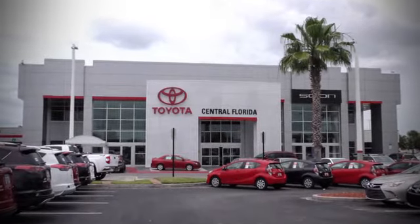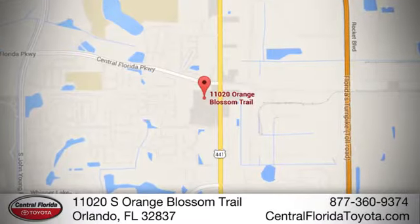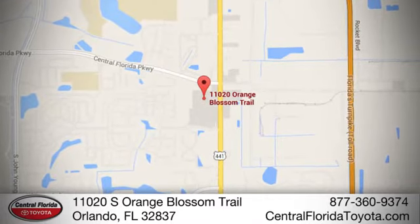Go to Central Florida Toyota. We're one of Orlando's most trusted Toyota dealerships. Hablemos Español. We're located at 11020 South Orange Blossom Trail.